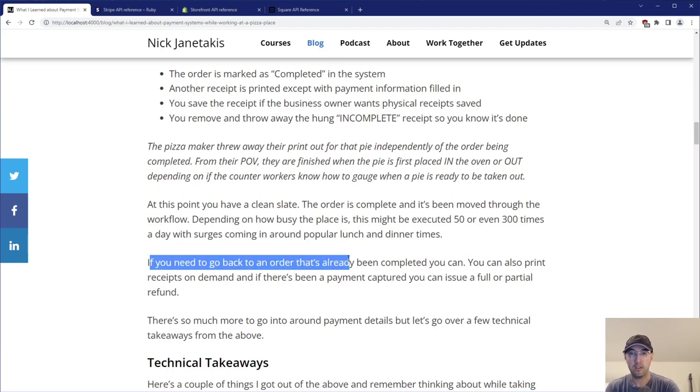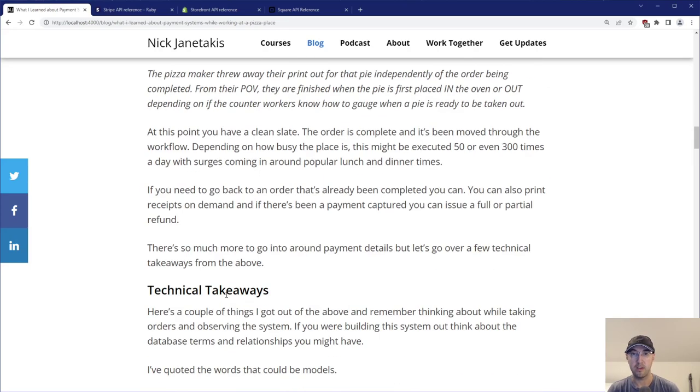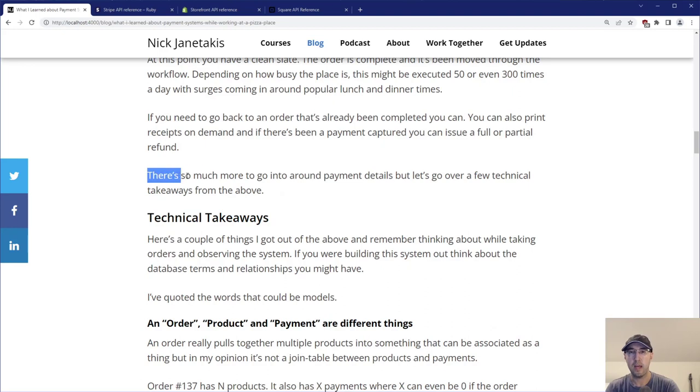If you need to go back to an order that's already been completed, you can totally do that. You can print as many receipts on demand as you want. And if there's been a payment captured, you also have the option to do a full or partial refund.